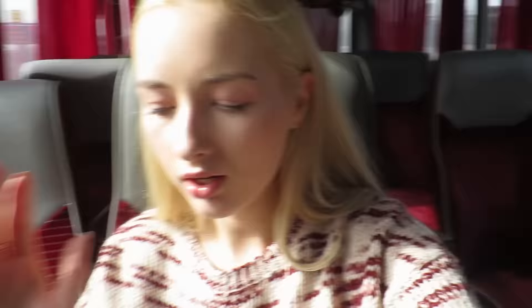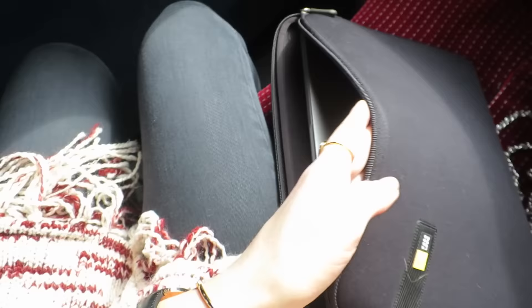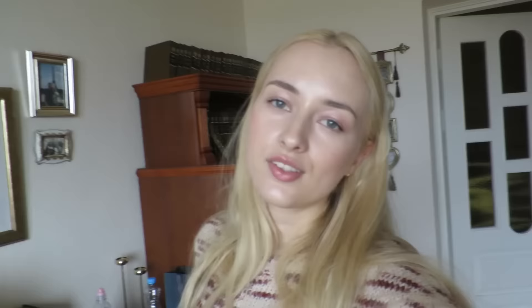Oh my god, it's so hot — this bus is like a sauna. Look — it's what I have: my computer! It's another driver that the other driver gave it to, to give it back to me. I'm so happy, I cannot even tell you.